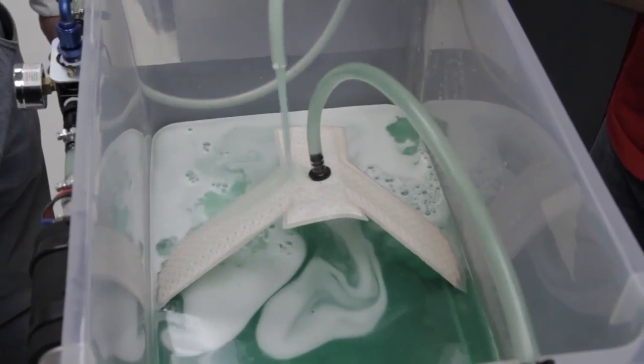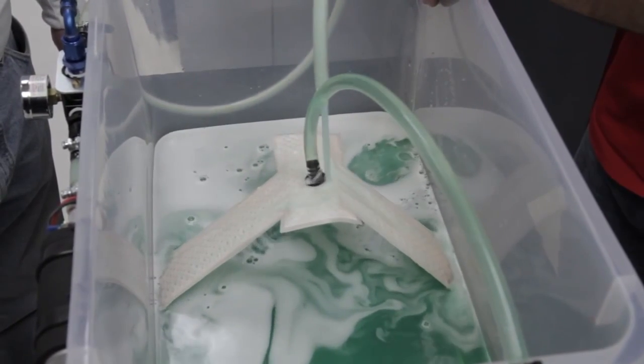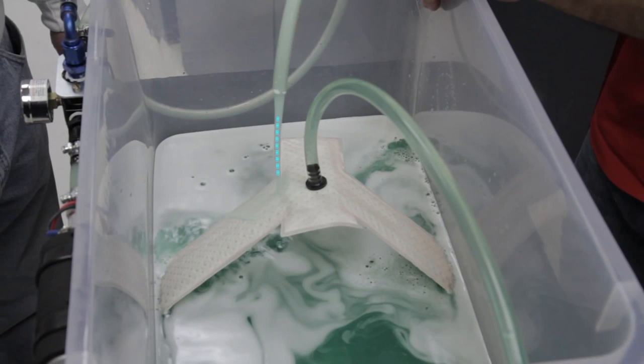The sheer size and coverage area of the Hydromat allows it to pull fuel from virtually any area in the tank or cell, eliminating the need for specialty reservoirs and pickup pumps, saving cost and greatly reducing complexity. This larger surface area also reduces the fuel velocity through the mat, which maintains the necessary surface tension to resist air intrusion into the fuel pump.